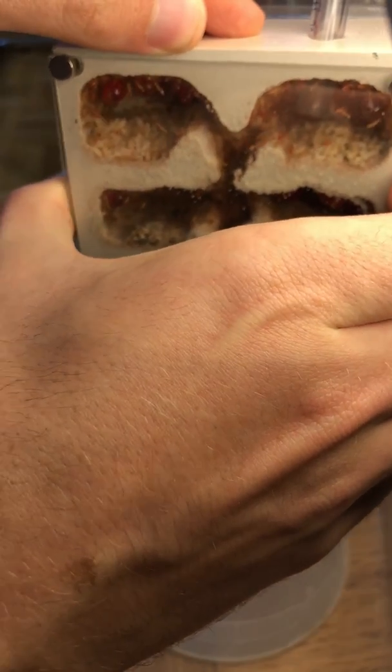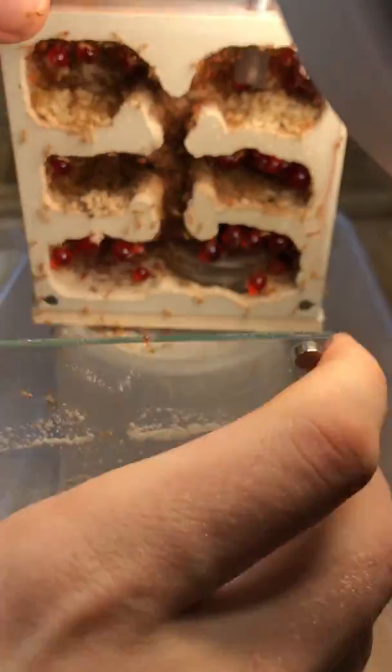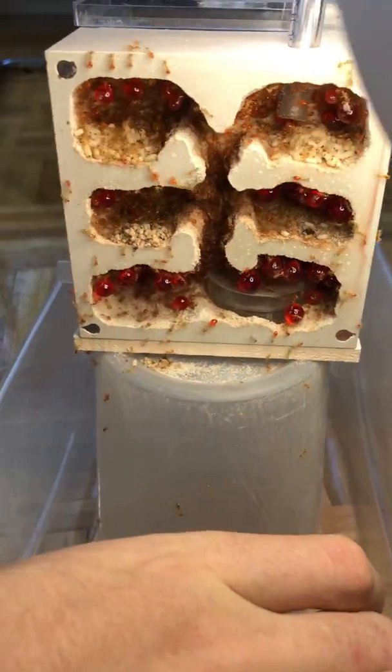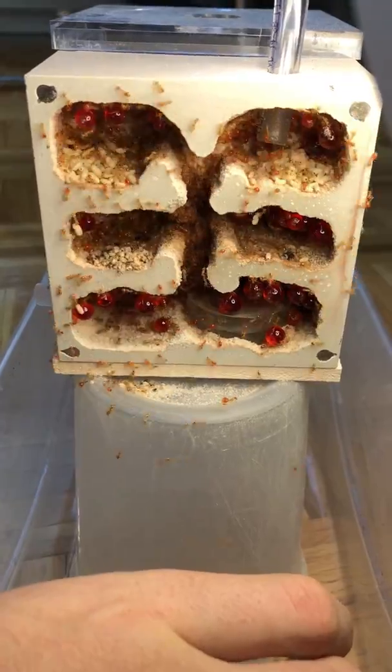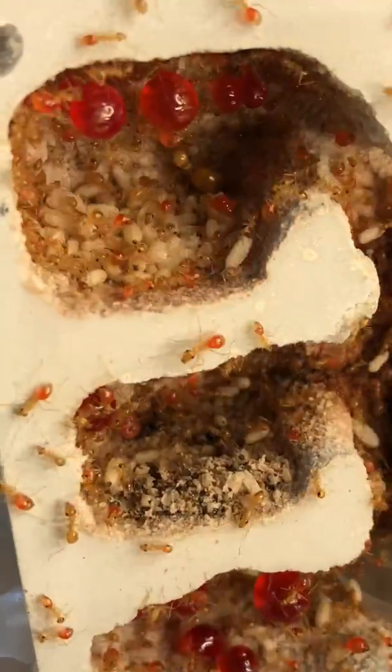I'm starting to get nervous because here I start removing the glass and immediately all the ants start running around everywhere since I've just broken into their current home. With the dirty glass sometimes it's hard to tell how many ants are in the nest, but you can see that as soon as I opened it hundreds if not thousands started pouring out.